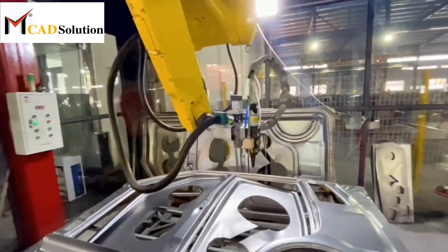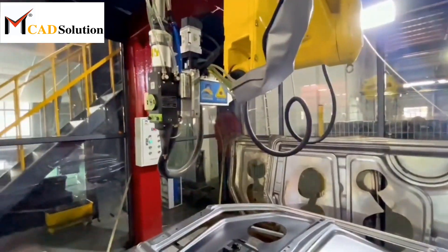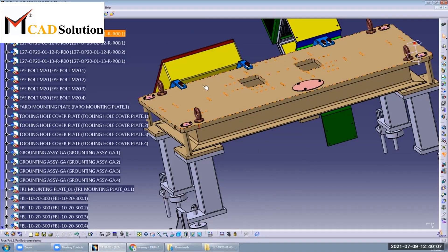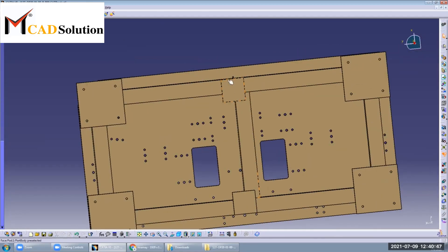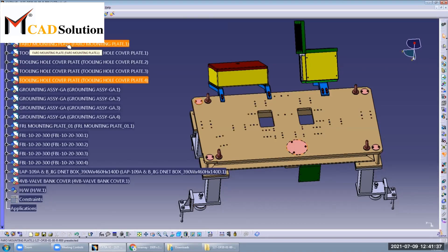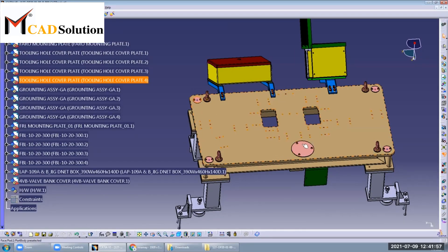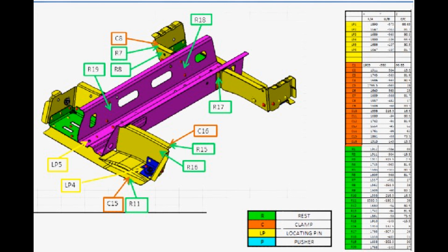By using the RPS in fixture design, manufacturers ensure that the BIW fixture aligns with the car body accurately and consistently, facilitating proper assembly and welding operations. The RPS helps maintain dimensional integrity and positional accuracy throughout manufacturing, resulting in high quality and consistent body assemblies.